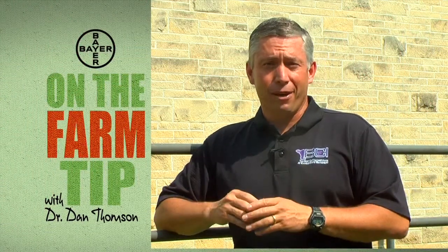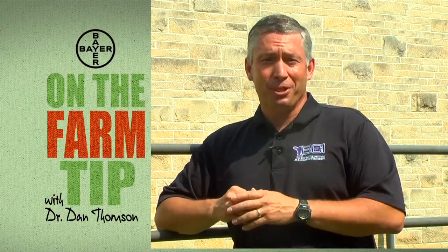These are some things that are very important, and that's your On the Farm Tip of the day, sponsored by Bayer Animal Health.